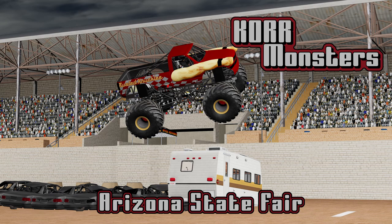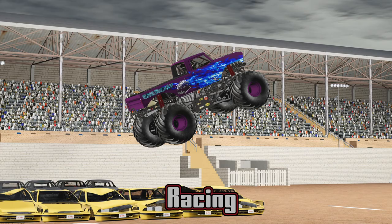Hello everyone, welcome back to Core Monsters. Today we are at Arizona State Fair. My name is Nick. I'll be with you through the action. We have an 8 truck show for you today. As always, we will be starting with racing.